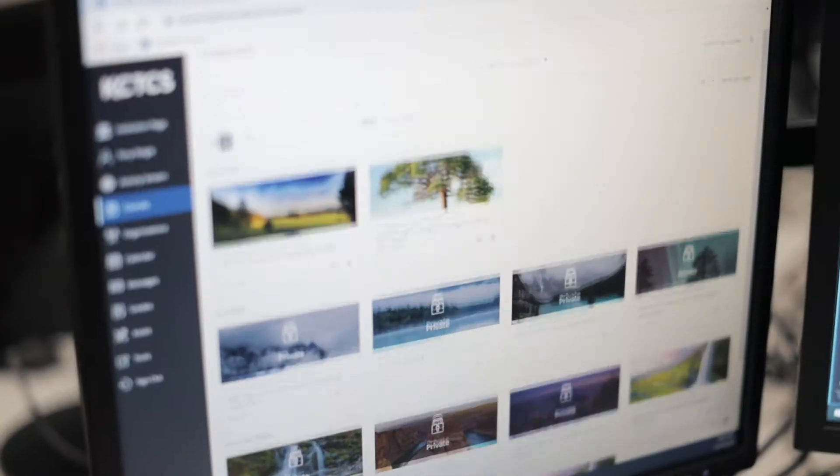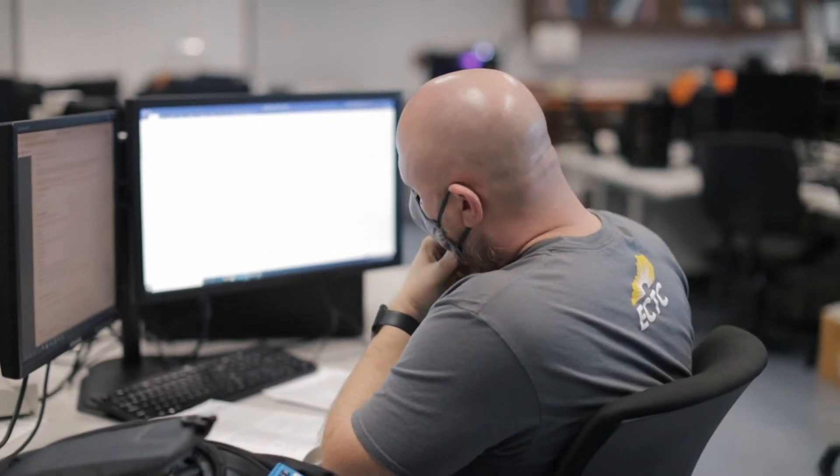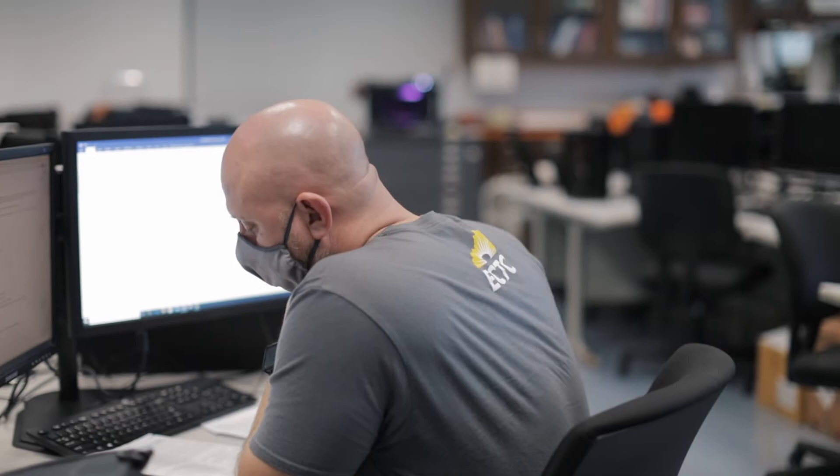As I was transitioning out of the military, I was looking for the next career. The challenge of taking an idea, creating a design, and modeling it really piqued my interest — it's like nothing I've ever experienced in the military.